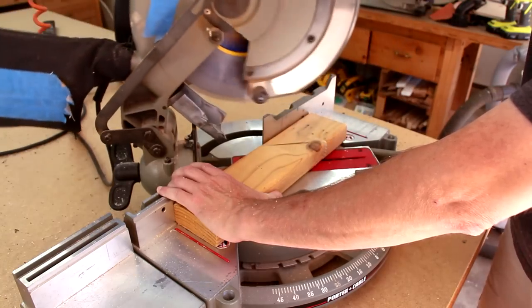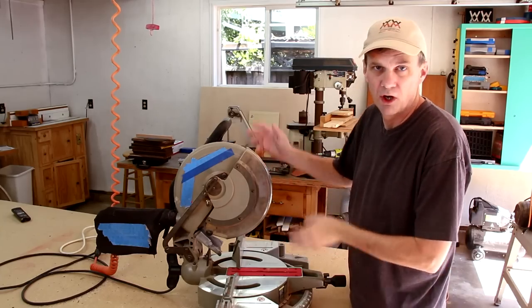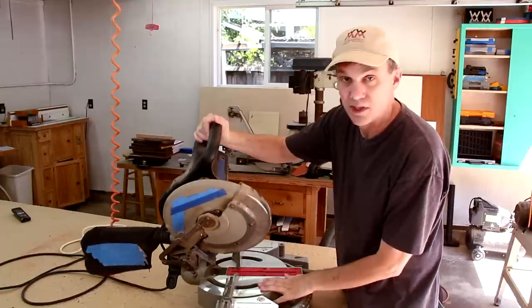That's really handy for installing cove molding and ceiling trim, and of course making picture frames. Some miter saws like this one are called compound miter saws because they also allow you to tilt the blade.